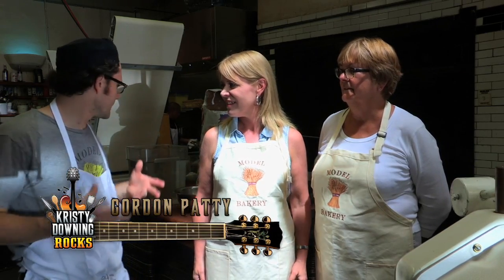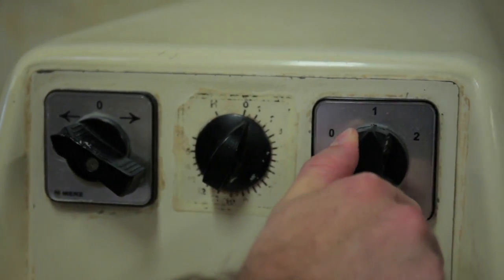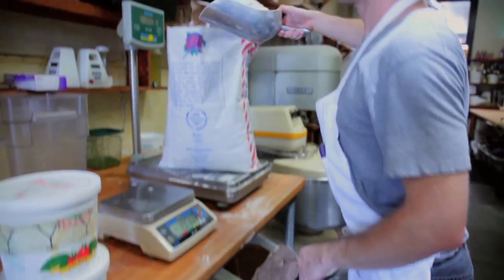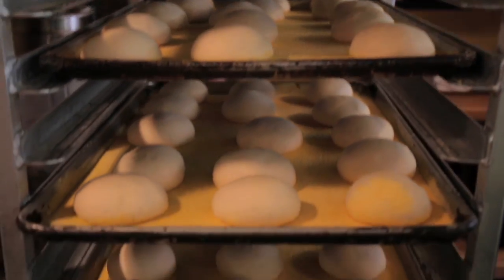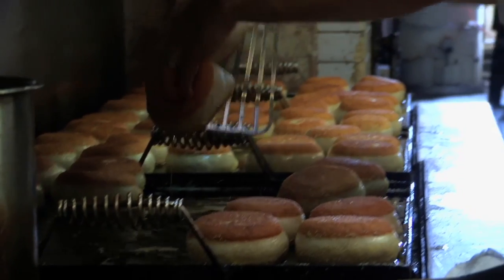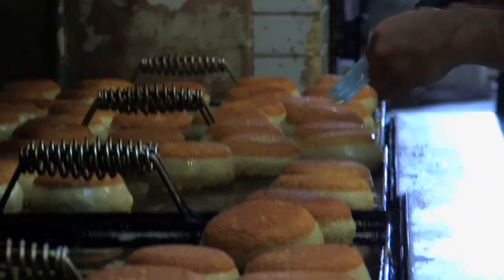In the historic Model Bakery kitchen in Santa Elena with owner Karen Mitchell and head baker Gordon Patty, they're going to teach the secrets of their famous English muffins. Gordon explains that the first step, as with any bread product, is the mixing. Not only does the Model Bakery use organic flour, it sources flour from heritage grains. The grains are gently milled and don't lose the germ and nutrients that over-processed white flour has lost. The dough Gordon is mixing makes 422 muffins. Gordon and his crew make 1,000 English muffins every day and 1,500 a day on weekends.